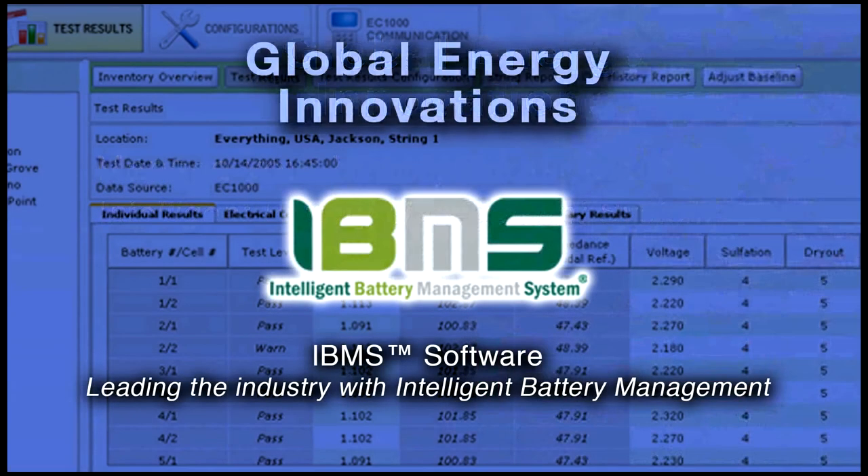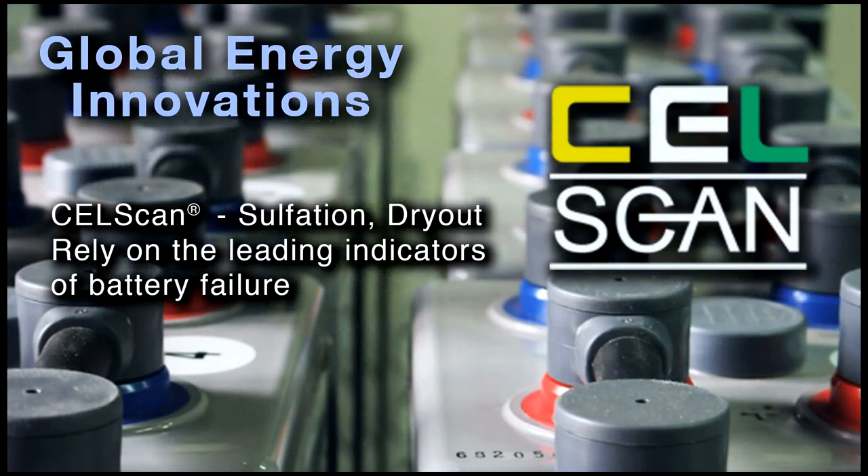Global Energy Innovations' electrochemical design and development team has been delivering CellScan-based algorithms and hardware to the marketplace for battery diagnostics for the past 10 years. These include high-throughput, rapid screening, quality control hardware, as well as software tools for cell and battery screening — both for lead-acid, lithium-ion, as well as nickel-cadmium and other battery chemistries.